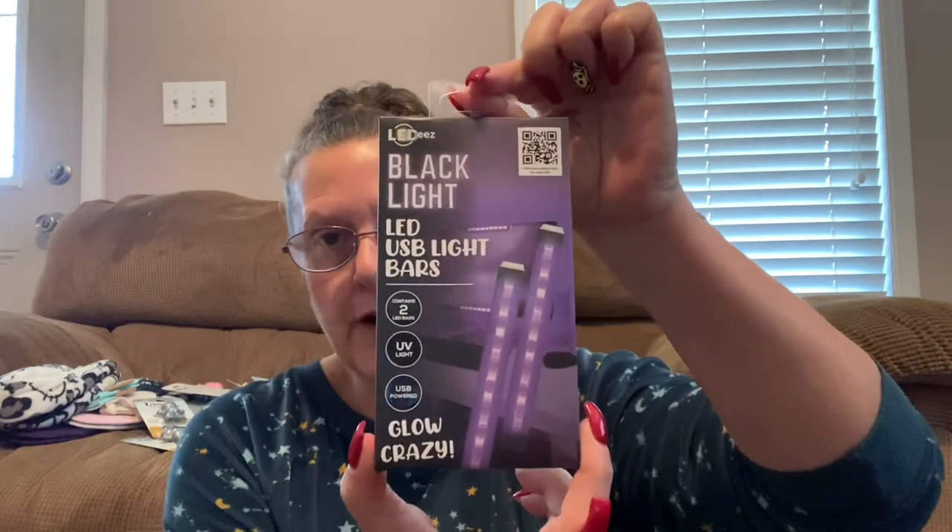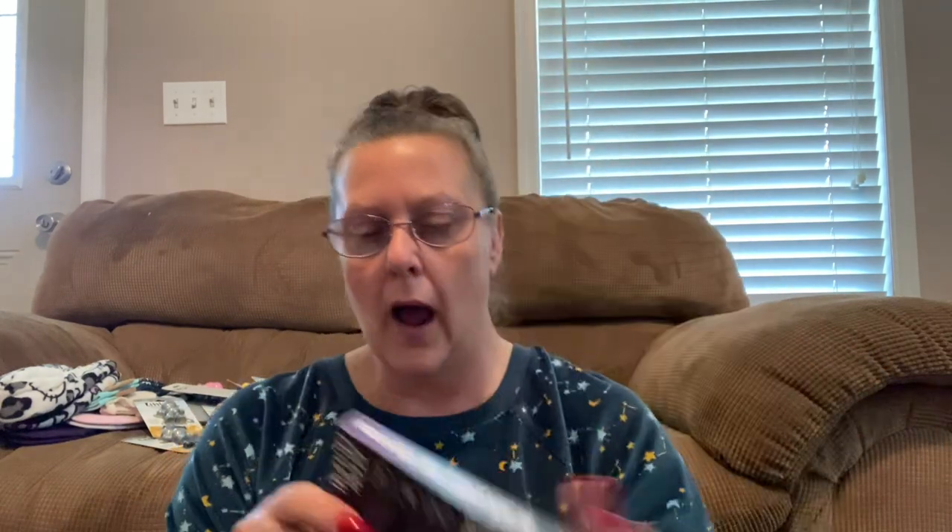Another really cool find — I found it with the car air fresheners and I thought this was a weird place for it to be. I also said to myself, this is not a buck and a coin — this is a five dollar item at one of the bigger stores — but no, it rang up for a buck and a coin. It's by LEDs, the same brand company that I showed you those light bulbs with. These are black light LED USB light bars. There's what the package looks like. I'm going to open this up so I can show you, even though it's going to be in a box that I have to break all my nails to get open.